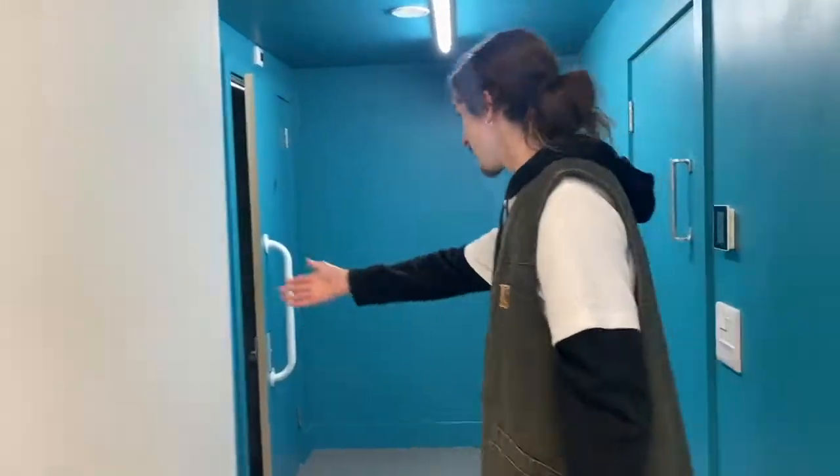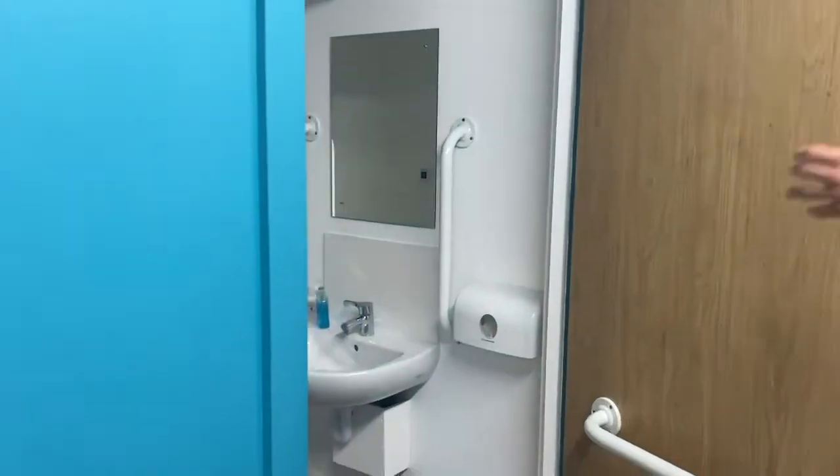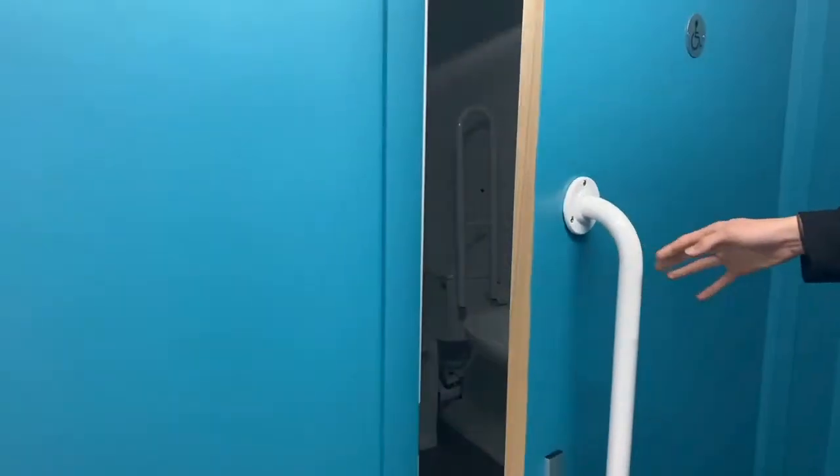So over here is our kitchen area. We've got our sink and microwave and all that stuff, so if you want some food or a fridge to keep things in. And we've got the toilet here as well, hiding in the corner.